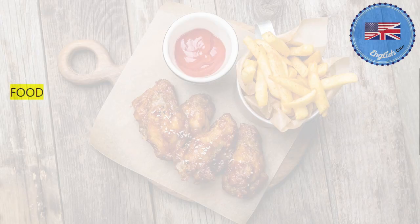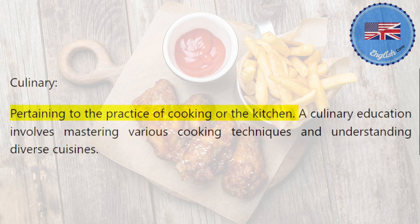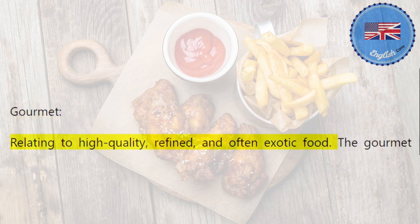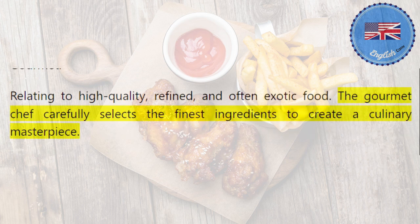Food. Culinary: pertaining to the practice of cooking or the kitchen. A culinary education involves mastering various cooking techniques and understanding diverse cuisines. Gourmet: relating to high quality, refined, and often exotic food. The gourmet chef carefully selects the finest ingredients to create a culinary masterpiece.